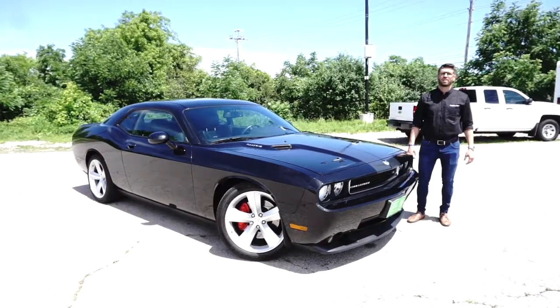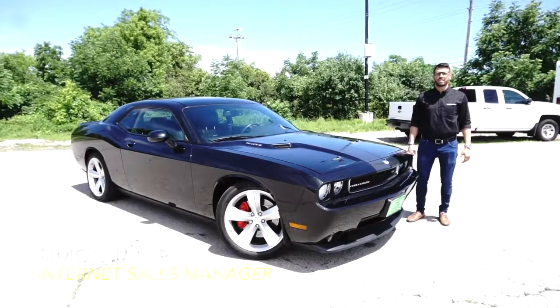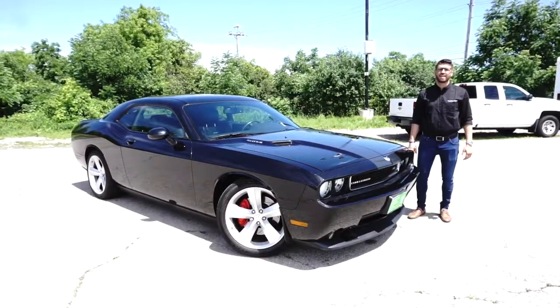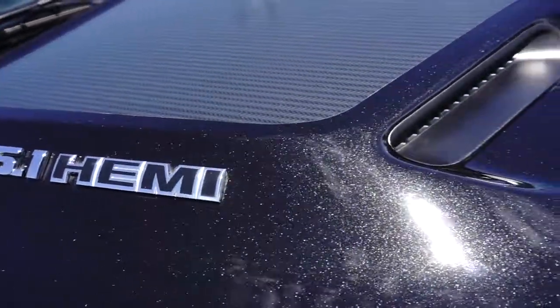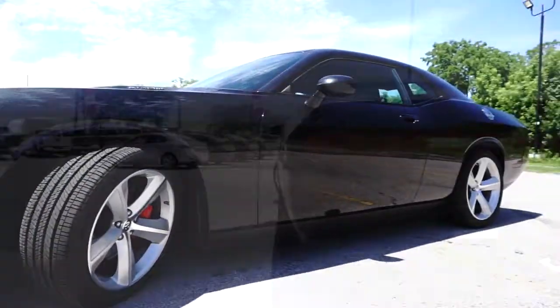Welcome to CarNation Canada Direct, my name is Simon Ian Erie, the Internet Sales Manager, and this is our 2008 Dodge Challenger SRT8. This 2008 Dodge Challenger SRT8 features a 425 horsepower, 6.1 liter V8 engine with 20 inch alloy wheels.